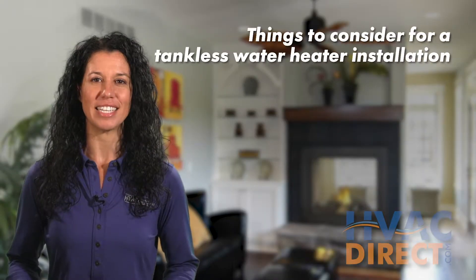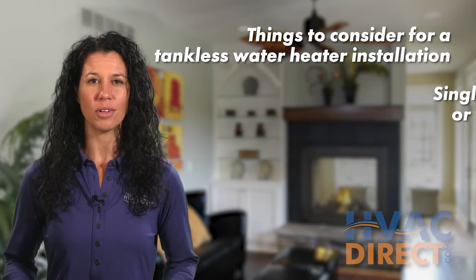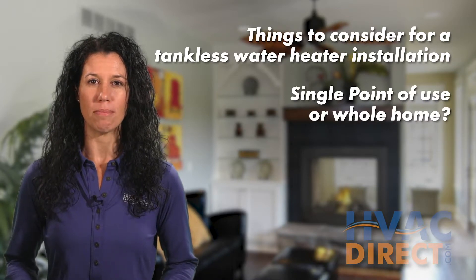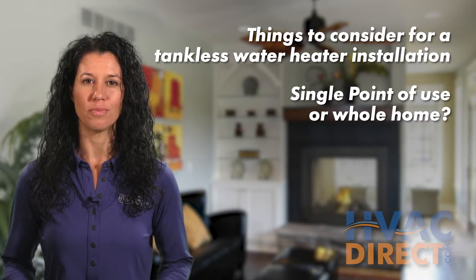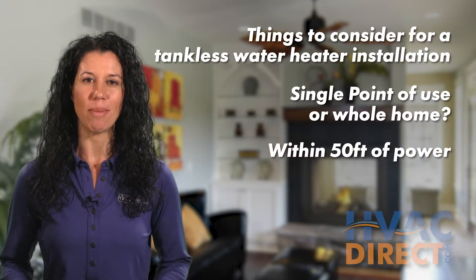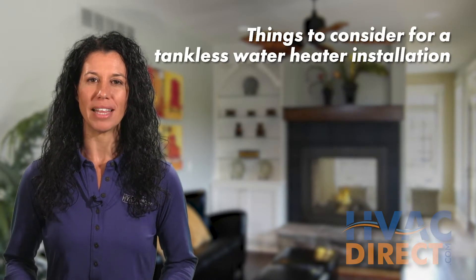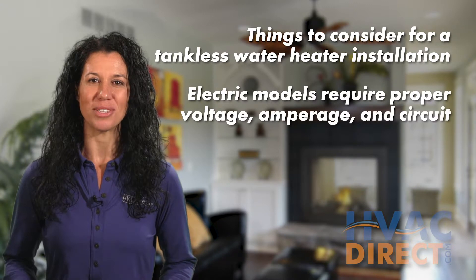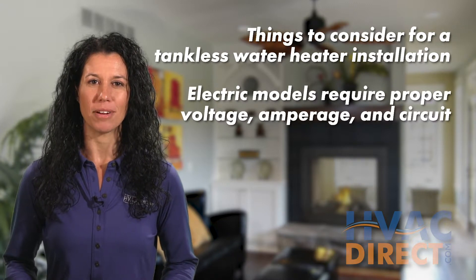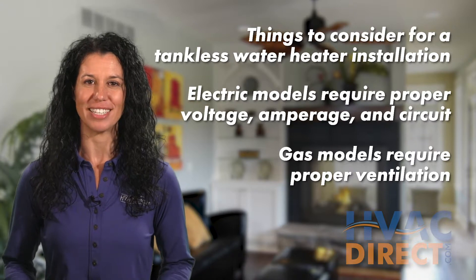There are some things to keep in mind when deciding if a tankless unit is right for you. Will you need your unit to heat water for one bathroom or the whole home? Keep in mind your water heater must be within about 50 feet of a power source, with the option to be mounted on a wall. Remember when planning that an electric model will need the proper voltage, amperage, and circuit breaker, while all gas-fueled models will need proper ventilation.